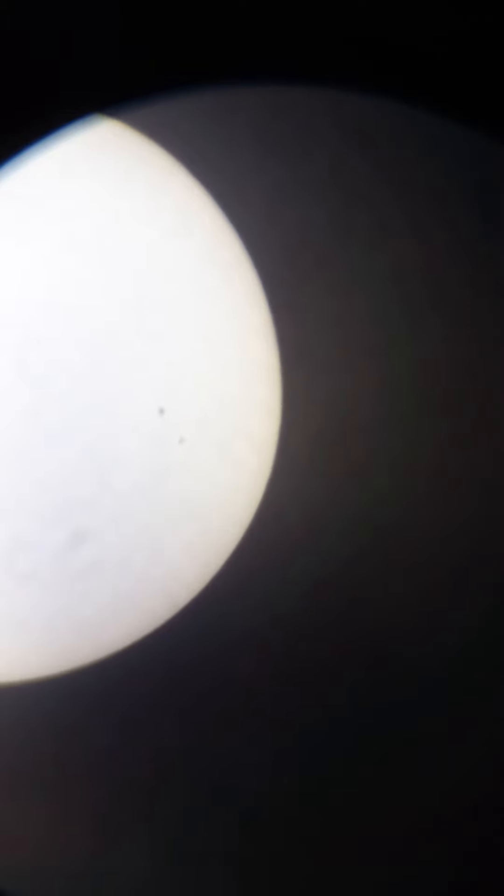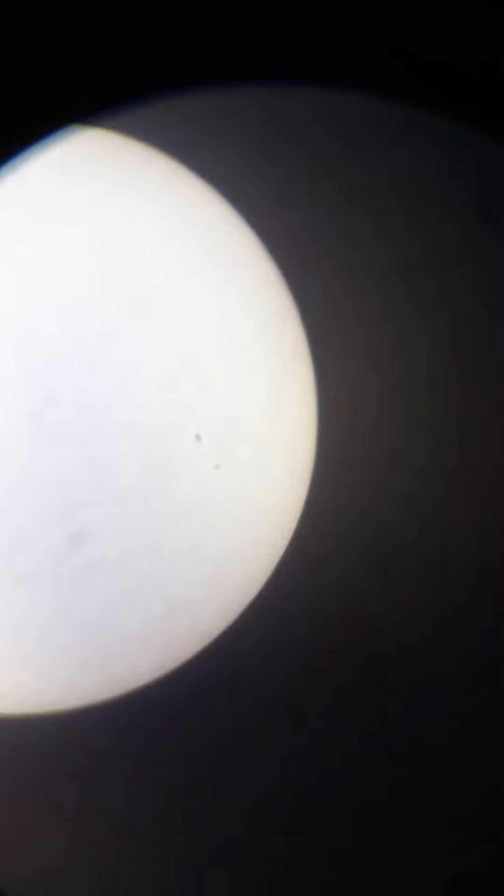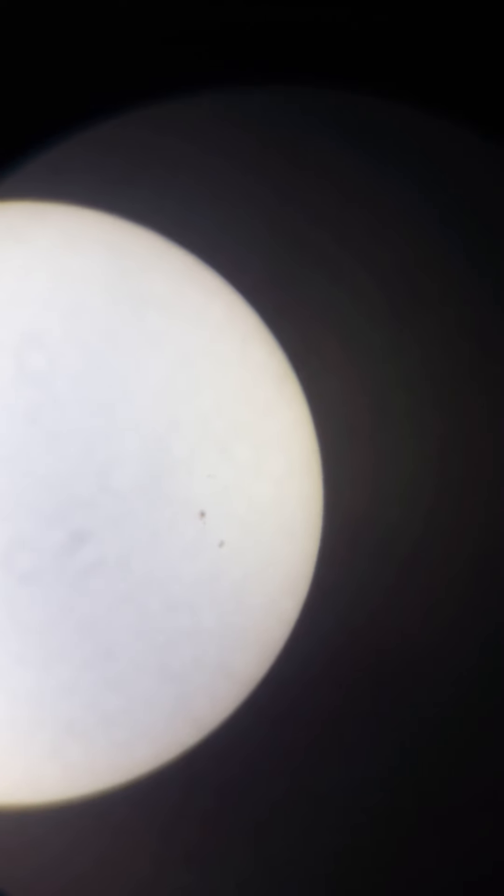On the top side — the northern side of the sun — they were talking about a new sunspot coming. Let's see if we can see it on the other side, as it's emerging newly. Maybe on the other side, here at the bottom of the sun.